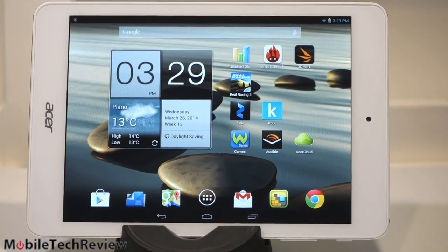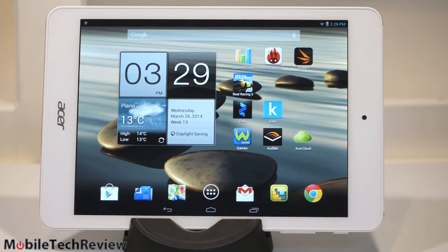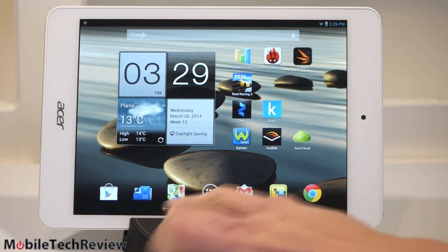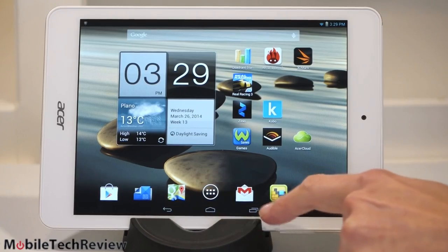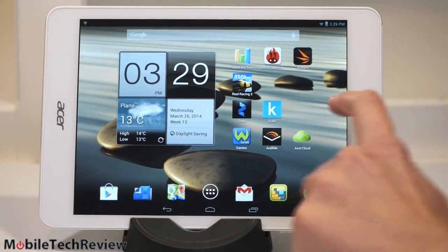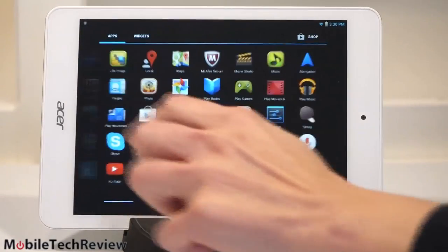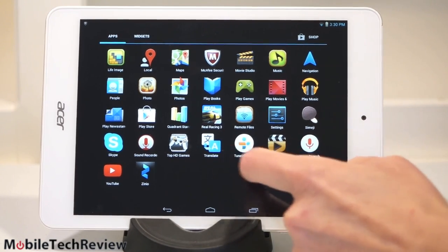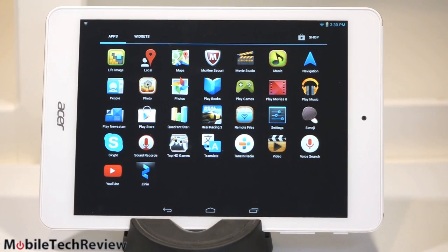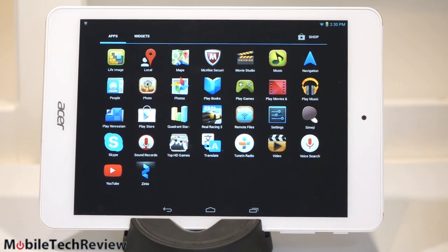The tablet runs Android 4.2 Jelly Bean. Sorry, no 4.4 KitKat here — just a little bit behind at this point. It's a fairly vanilla or clean implementation of Android, which is nice. No heavy skins on board. We have capacitive on-screen buttons — no hardware touch buttons. That uses up a little bit of your screen real estate. It's fairly fast for scrolling, and it's pretty close to a Nexus-like look — pretty much just basic standard Android. They do load some stuff: Wild Tangent Games, McAfee Antivirus (which you really don't need), and a couple of Acer utilities for remote file access. All the Google stuff is on here.